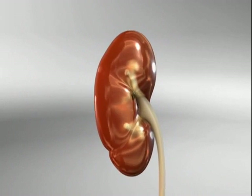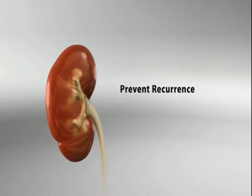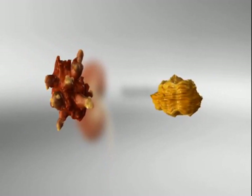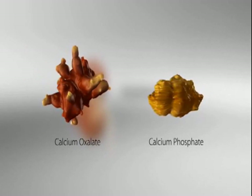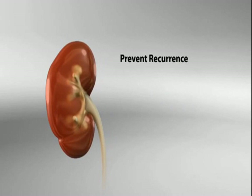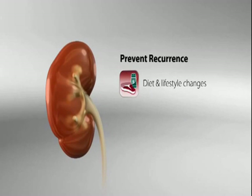But once an acute episode has been resolved, the key to therapy is simple: preventing recurrence. And fortunately, the most common stones — calcium oxalate and calcium phosphate — can be effectively managed with a combination of diet and lifestyle changes and medication.